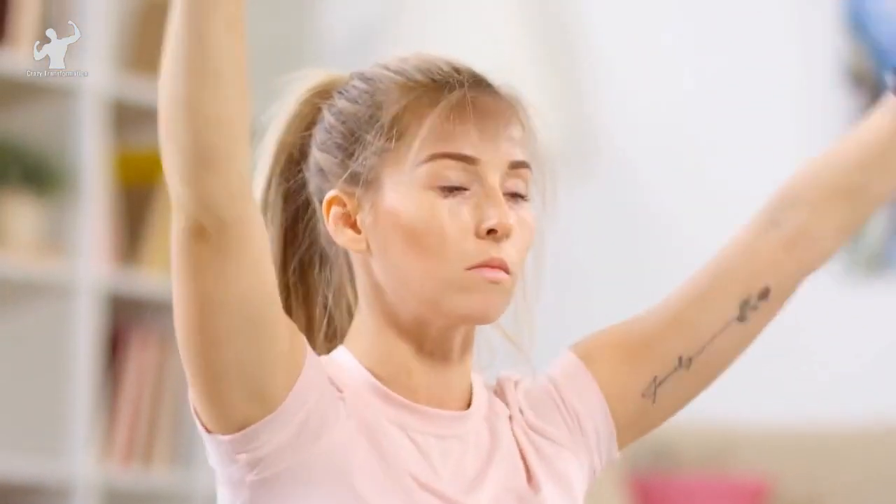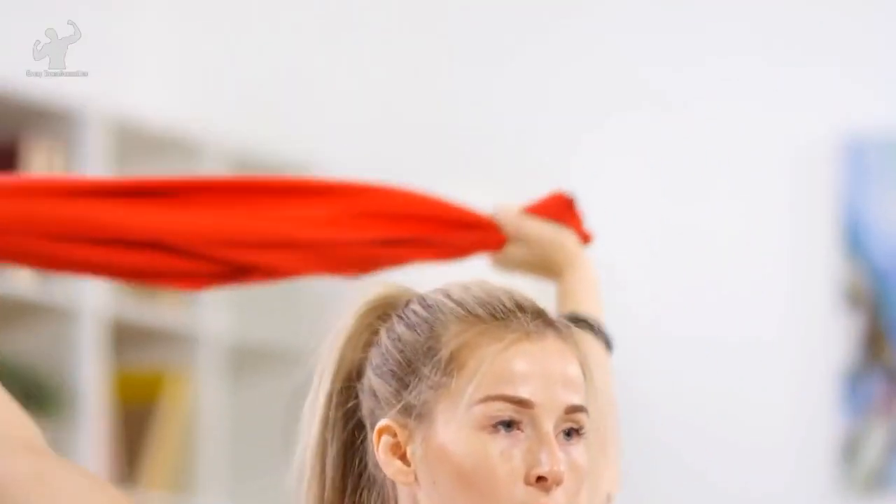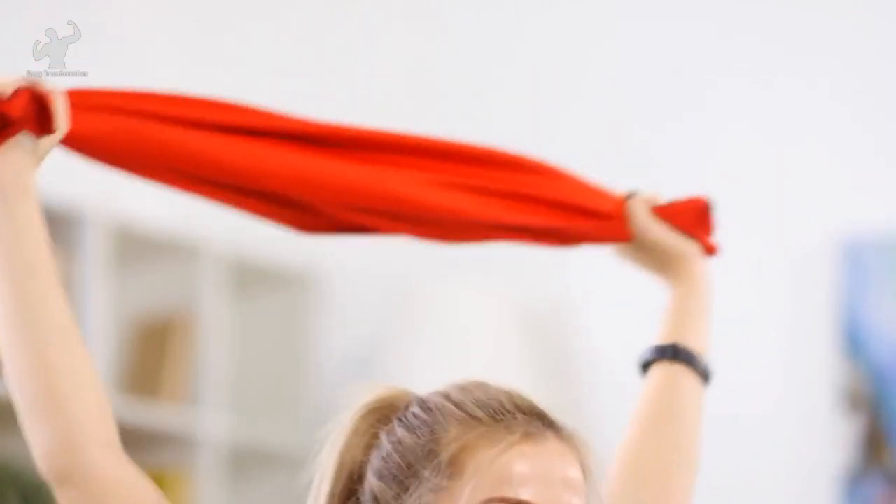If you're new to pull-ups or find them challenging, you can use an assisted pull-up machine or resistance bands to provide some assistance until you build enough strength to perform them.